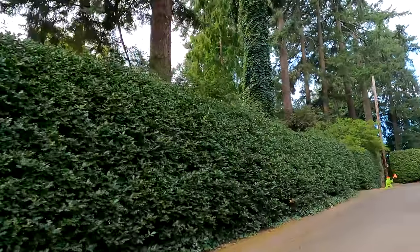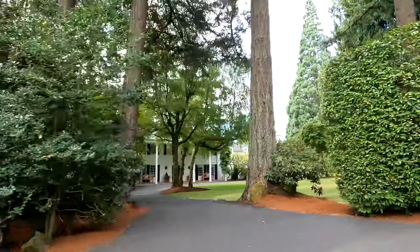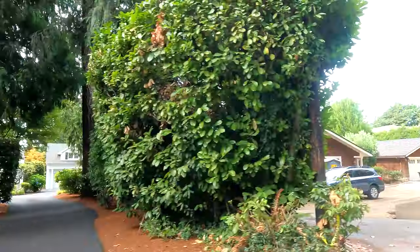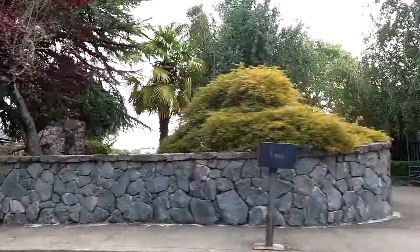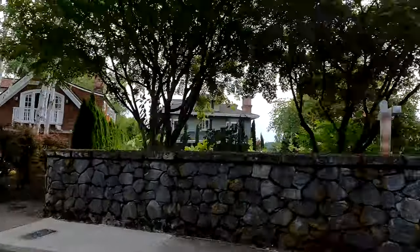The homes in Dunthorpe really cannot be understated. The architecture, the size, the size of the lots — just beautiful homes. No one home looks alike. A lot of these homes are 80, 90, 100 years old and have been kept in impeccable shape. That is a really big part of the appeal of Dunthorpe. The culture and lifestyle will probably attract like-minded individuals.